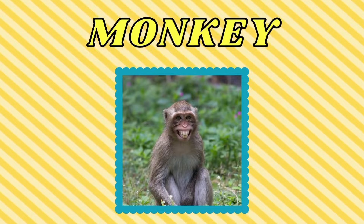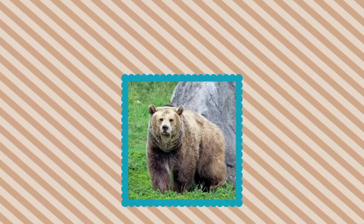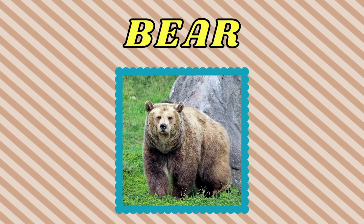Monkey. This is a monkey. Bear. This is a bear.